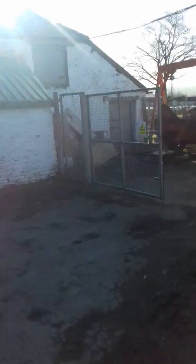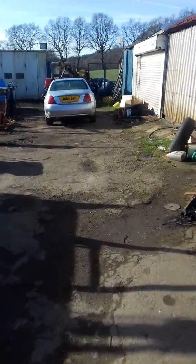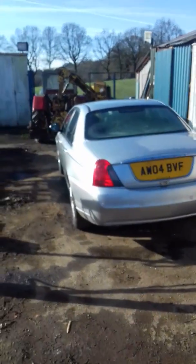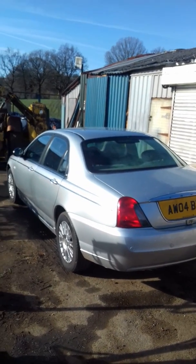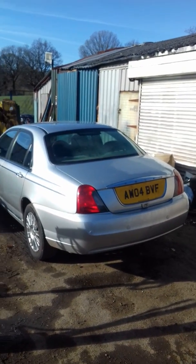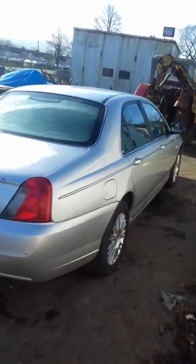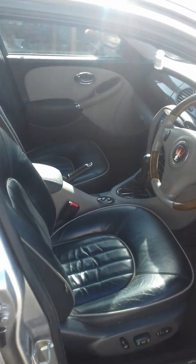We've got two more down here — which are the better ones, both needing bodywork which I'm in the middle of doing. That's the 1.8, just had a new head gasket so that's all tidy. Done 77,000 miles. Connoisseur SE — nice car, leather and everything, all the toys. Just got a bit of bodywork to do.